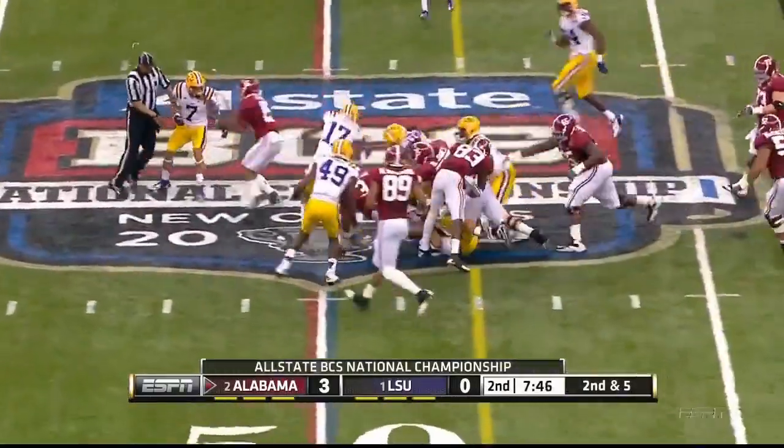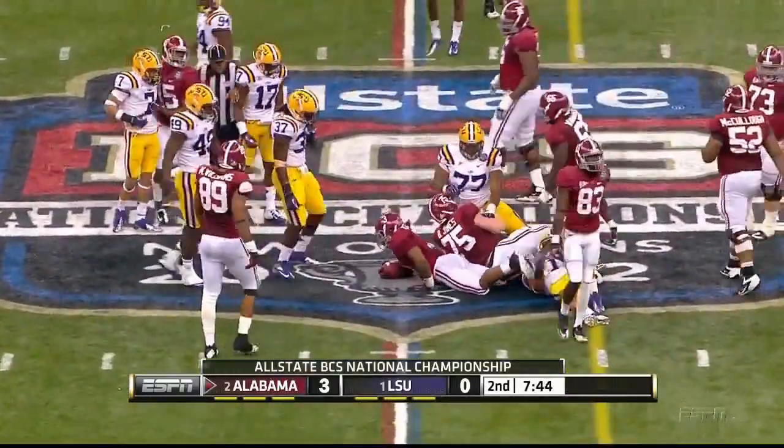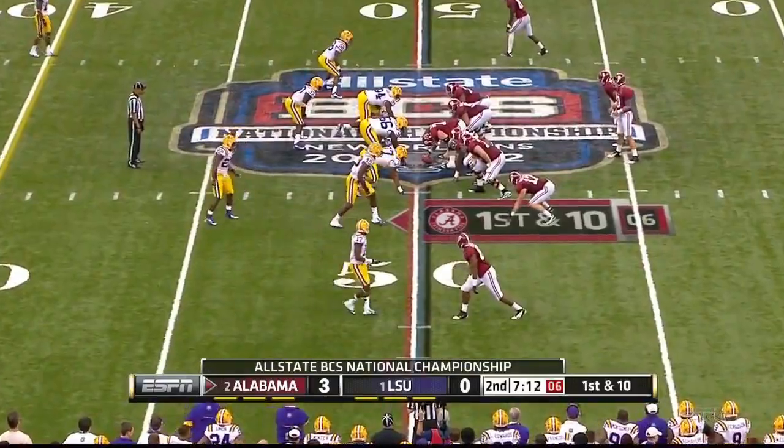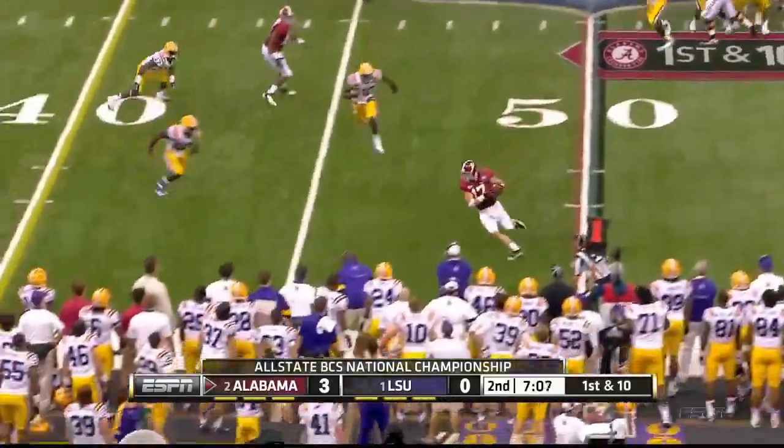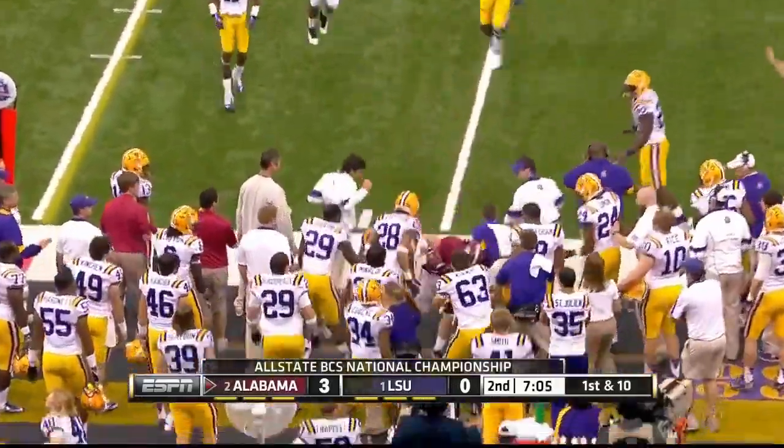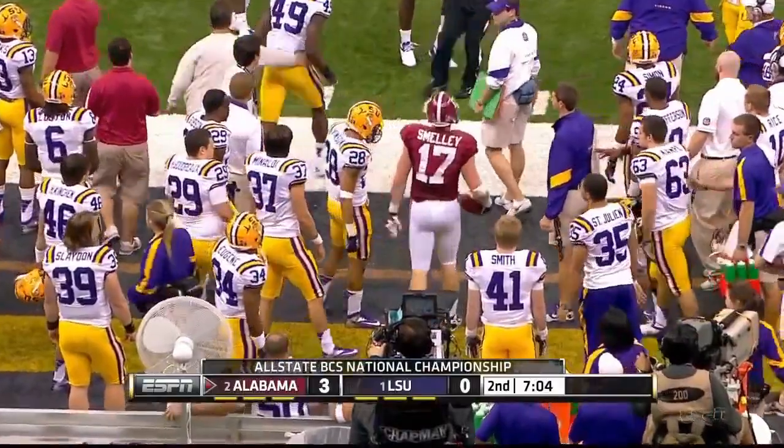Claiborne up and bump and run, so is Matthew. Trying to get a linebacker pressure — they can't. Smelly comes underneath and well sniffed out by McIlwain.